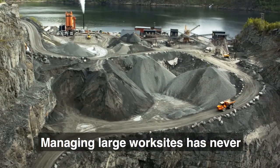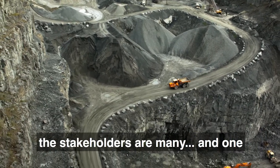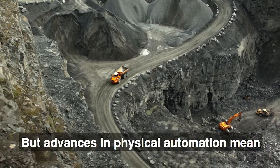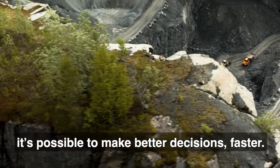Managing large work sites has never been easy. The margins are slim, the stakeholders are many, and one wrong call can set production back weeks. But advances in physical automation mean it's possible to make better decisions faster.